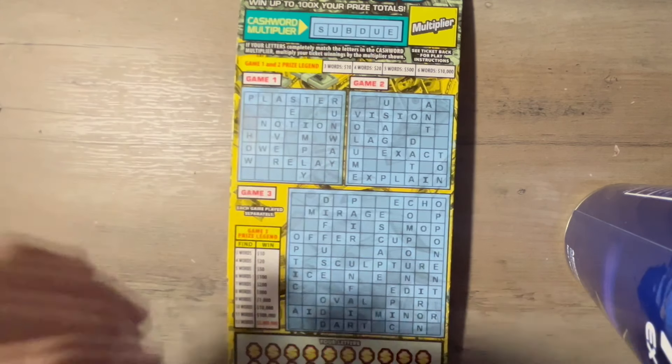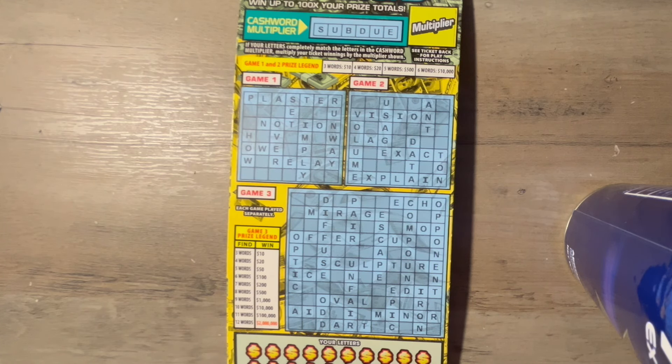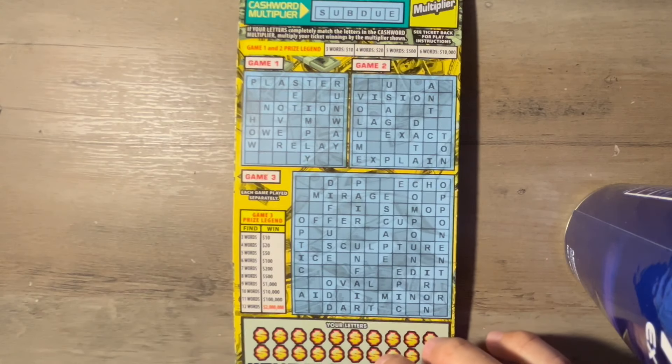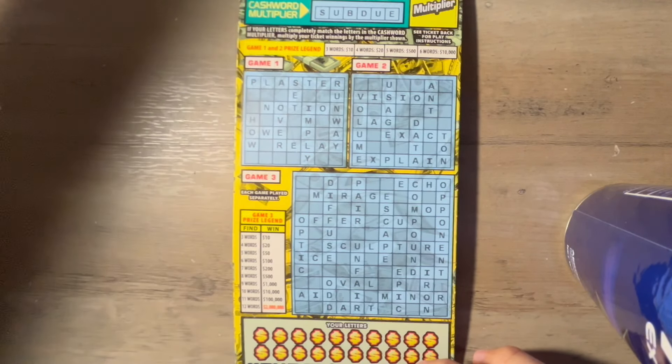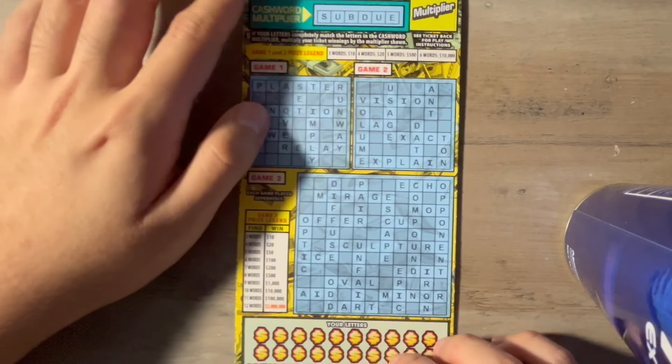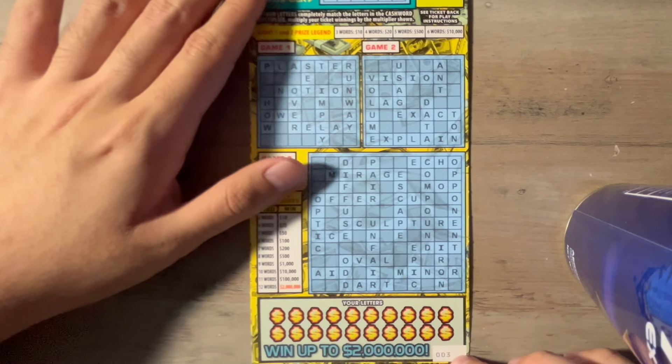Also guys, a little reminder — we had a big win on the latest quick scratch episode. If you want to check that out, I will link that in a pinned comment. I'm telling you guys, my reaction was so huge. I couldn't believe it, I was in shock. I felt like I was dreaming because this is definitely a first, but let's move on.